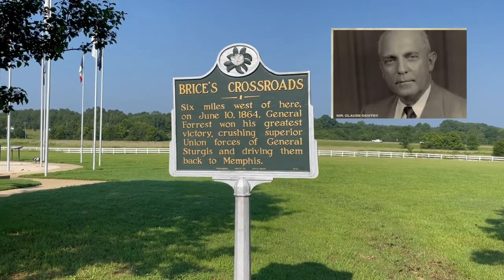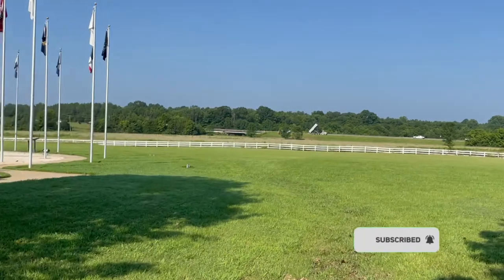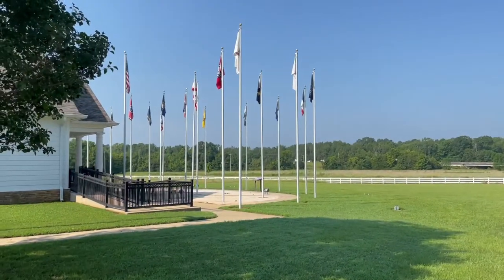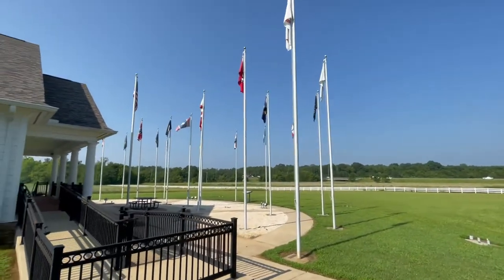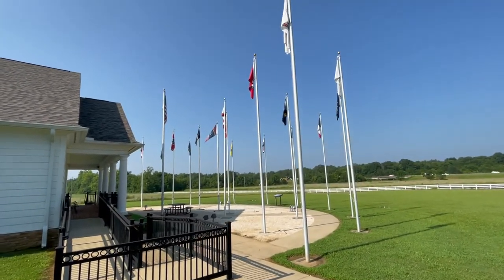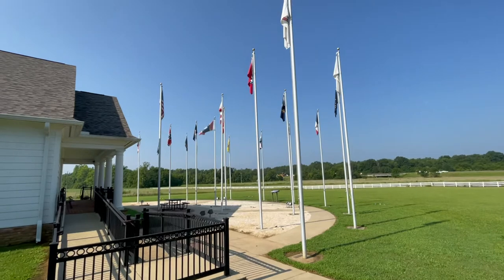Mr. Claude Gentry was born in July of 1902, just a few hundred yards north of the Mississippi Final Stands Interpretive Center. Mr. Claude devoted most of his life to the historical preservation of the Battle of Bryce's Crossroads. He had a log cabin and Army Museum which stood next to his home until 1998 and served as the forerunner of today's visitor center.